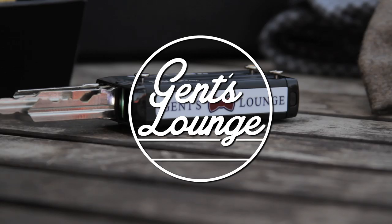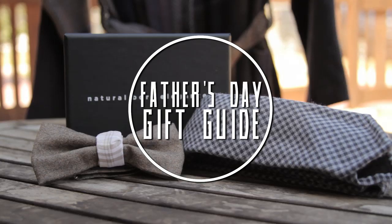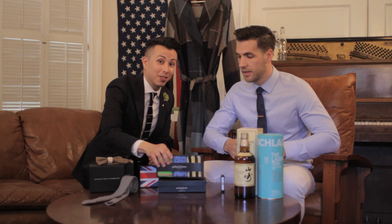Father's Day is around the corner. We're going to show you the perfect gift guide for your dad. We know not every dad is going to be into fashion, so we got a little bit of everything for every type of dad out there. With that, the first thing we have here is fashion.